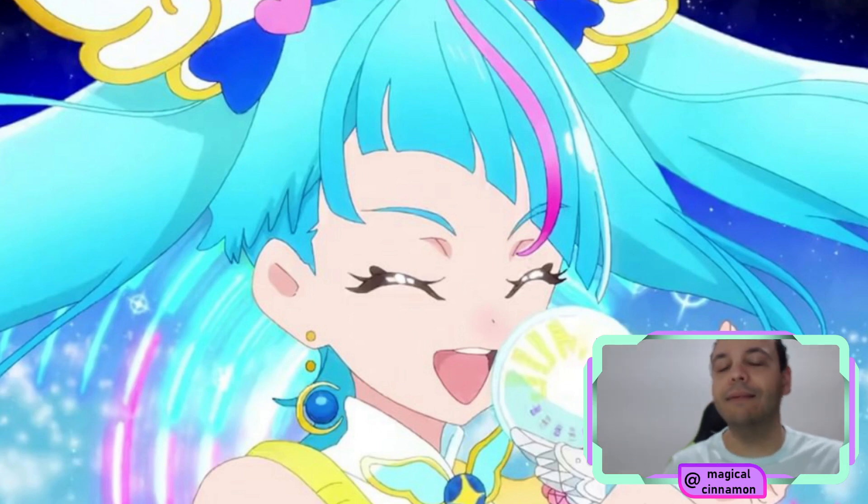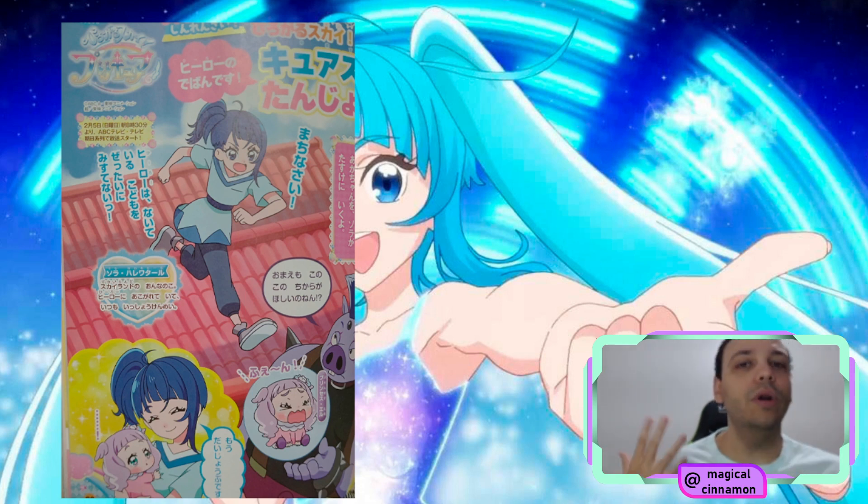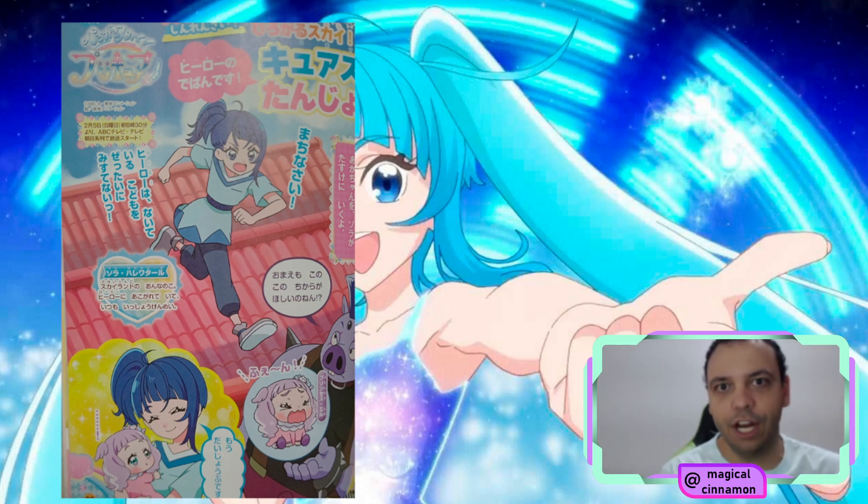Now let's take a look at magazine scans to learn a little bit more about their transformation phrase, Sky's attack name, and lots of interesting tidbits. One of the things we've already seen in the trailer is that the pig villain is going to kidnap Princess Elle, and Sora is going to go after him and they're going to come to Earth. At this moment, we can see that the pig asks Sora if she is also after the power of the baby.